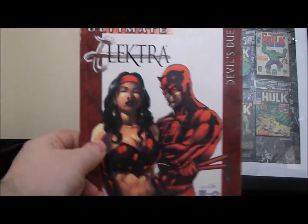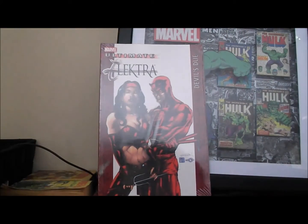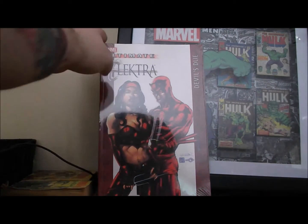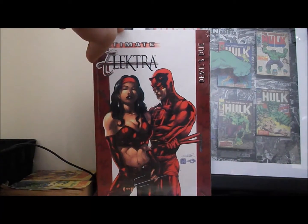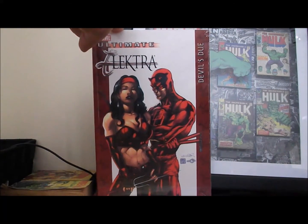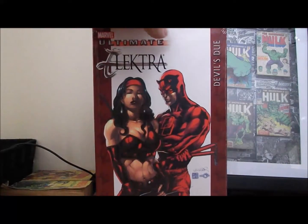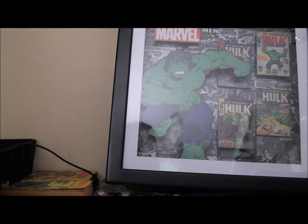This one still had the price tag on it — it's Ultimate Elektra, still in the wrap as well. Sorry about the glare. It has a $14.99 price tag. This is the Hoyt run — it was only a mini, I think. Picked that up for two bucks.